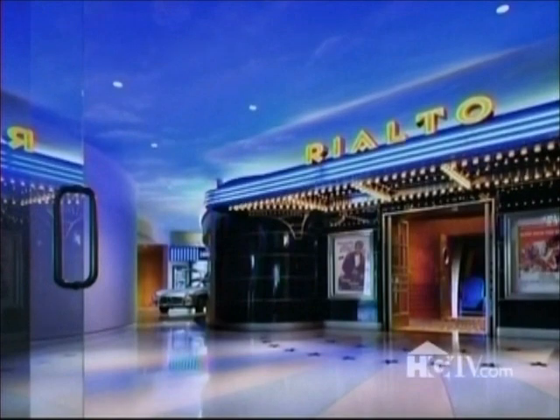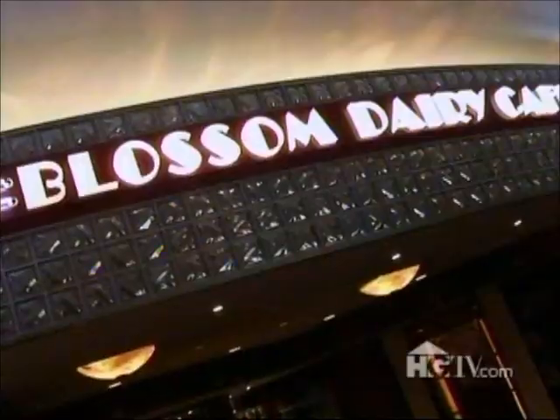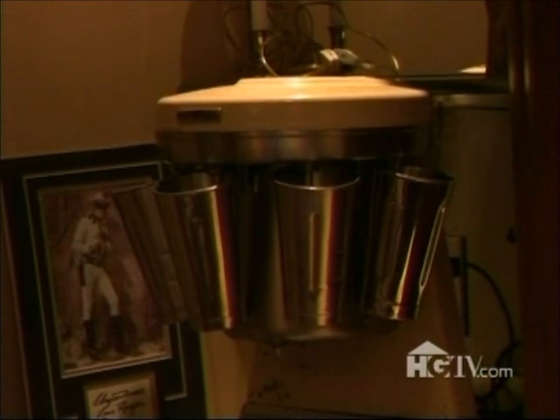This whole street scene is modeled after the homeowner's hometown of Charleston, West Virginia, where he grew up. There's a café with a fully working kitchen — you can make milkshakes on a vintage milkshake machine.